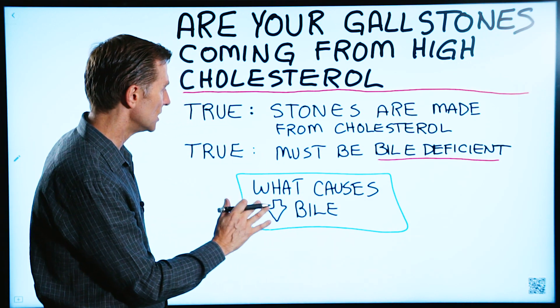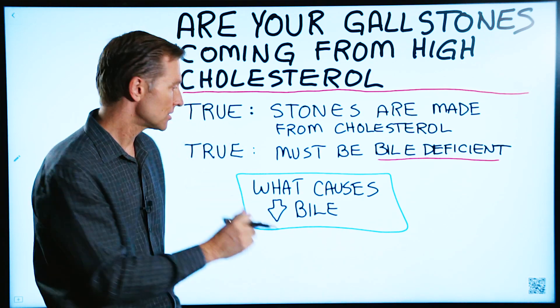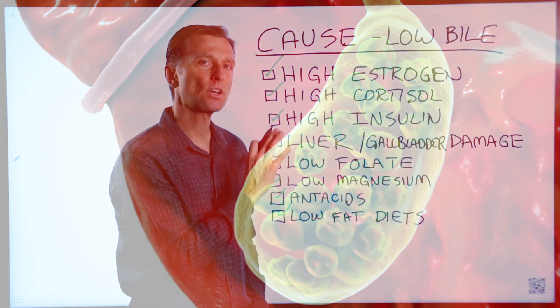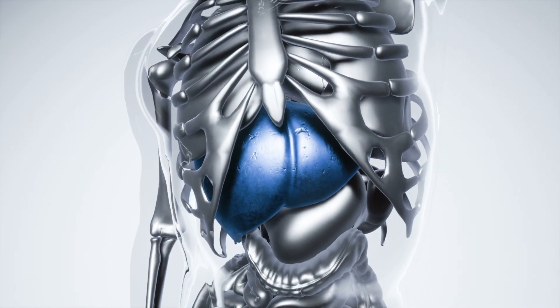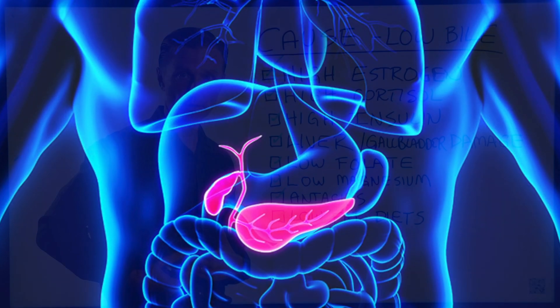So now the question is: what causes a decrease in bile? That's going to answer how to get rid of your stones, or actually prevent getting a stone in the first place. These are the causes of low quantities of bile in your body. The liver makes bile salts, and that bile salt then drains through a tube and gets stored into the gallbladder.